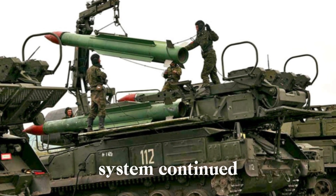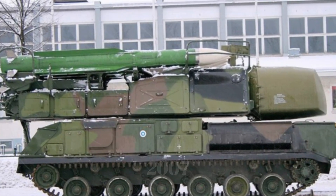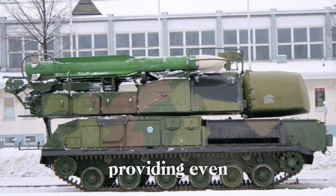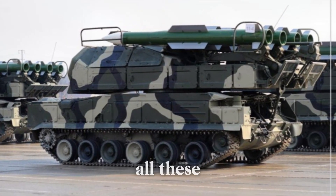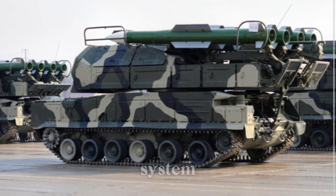As the years went on, the Buk system continued to evolve. New missile variants introduced in 2007 made the system even more capable. A vertical launch unit was developed, providing even greater flexibility and allowing for easier integration into modern military systems.